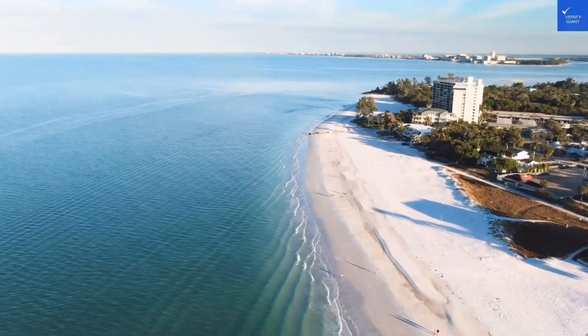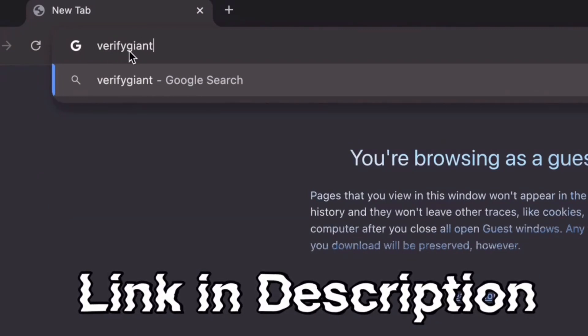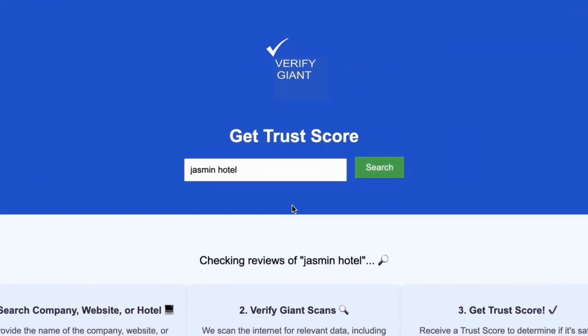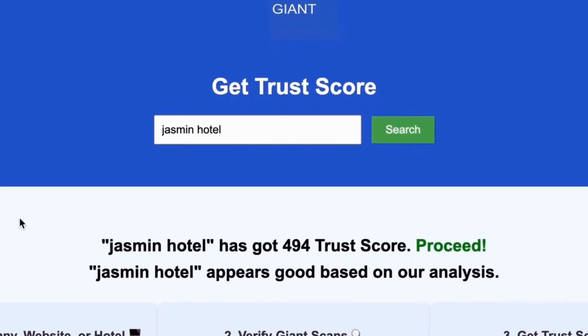Before we dive deeper, don't forget to visit our website at verifygiant.com — the link is in the description below. Head over to our site, click on the search bar, and enter the name of a company, website, or hotel you're curious about. Our powerful tool will analyze a wealth of information, including customer reviews, founder credentials, and consumer reports, to generate a trust score for you. Best of all, this service is completely free.